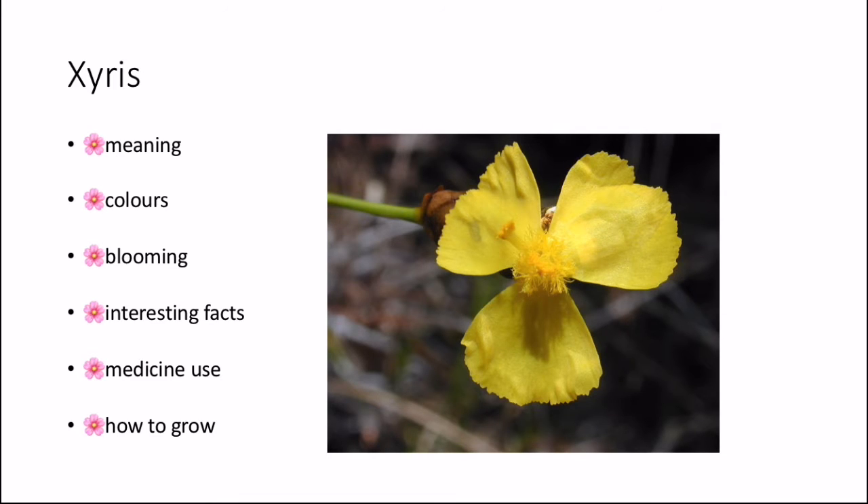Some interesting facts about the Xyrus: it grows from a chestnut bulb, it is a short-lived perennial, and over the world the genus has over 250 species. The Xyrus complanata is a herb that favours swampy and moist habitats. It is native to South East Australia and Asia. For medicine, the Xyrus can be used to treat eczema and dermatitis, and is used in traditional Indian medicine.